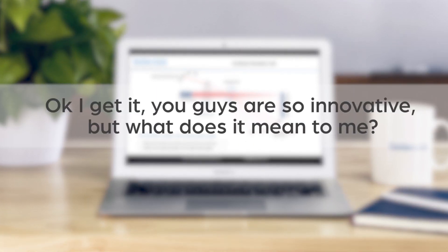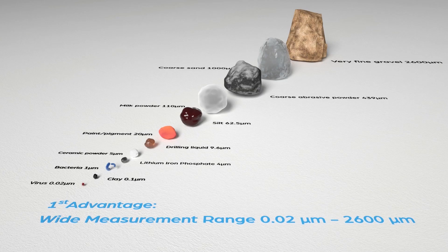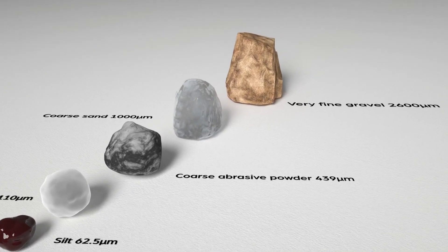Okay, I get it. You guys are so innovative, but what does it mean to me? First, measurement range. From sub-micron to millimeter, we got you covered.